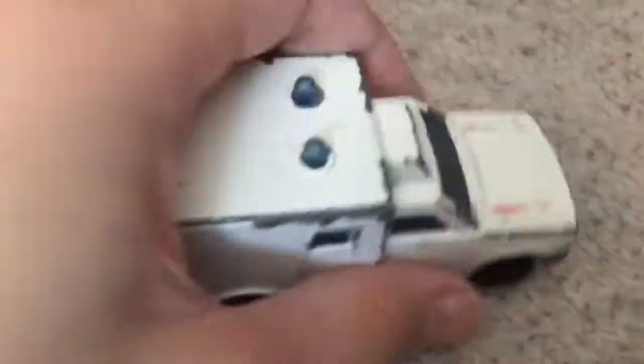Looking at the wheels — this one has actually got a ring nose, and this one hasn't. There's another detail in those. And the front bonnet as well.